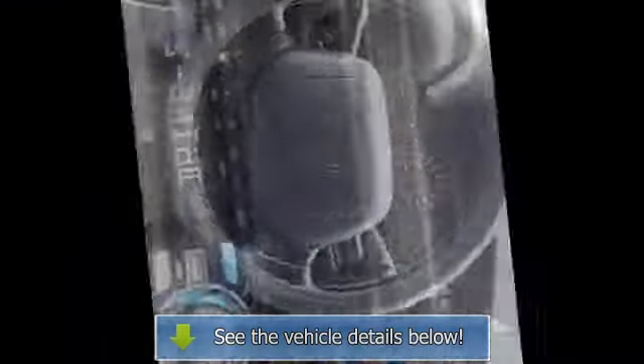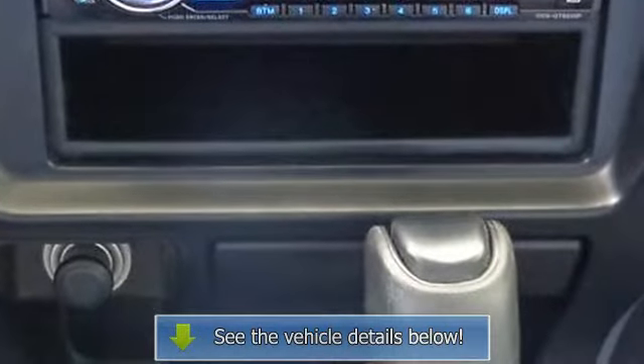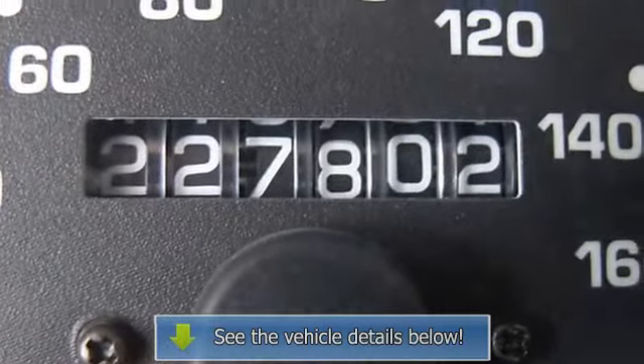Engine: 3.4L displacement, front center armrest with storage, sequential multi-point fuel injection, cylinder configuration V6, number of valves: 24.